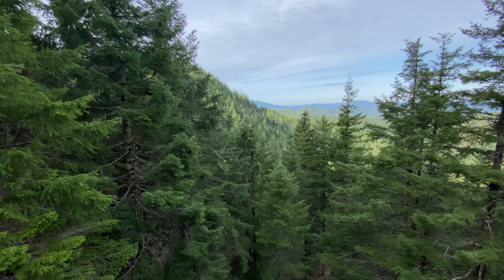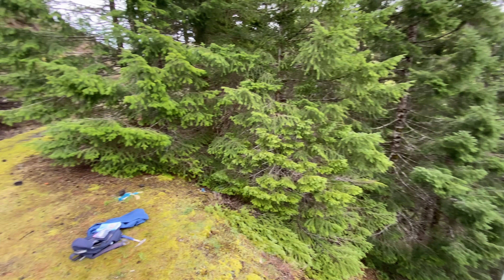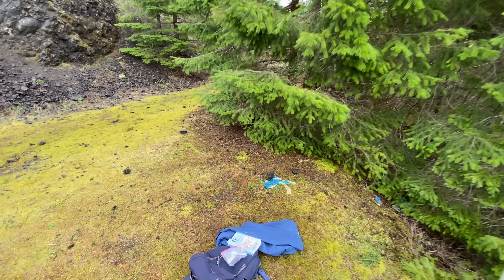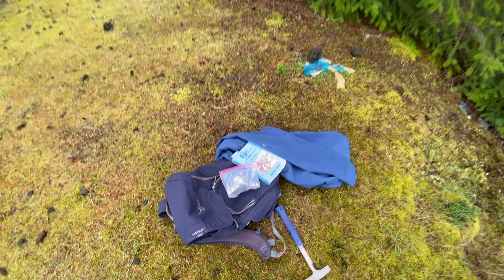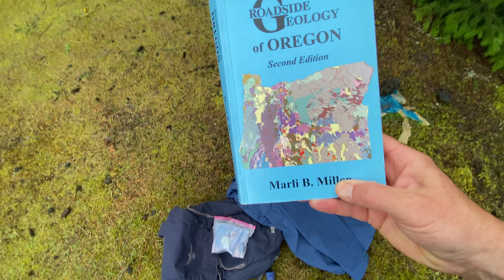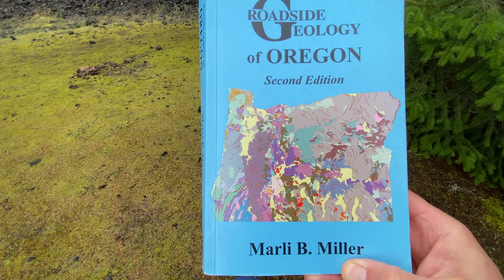Spent a nice evening in the Eugene area visiting son number three. And now here we are, again, using the Roadside Geology of Oregon, 2nd edition by Marley B. Miller.